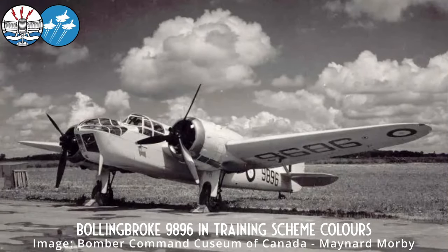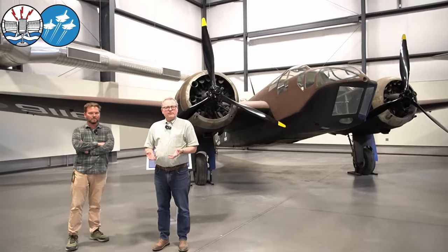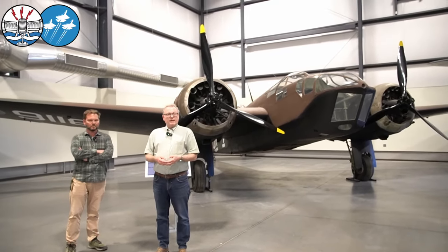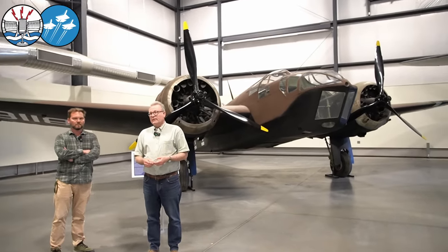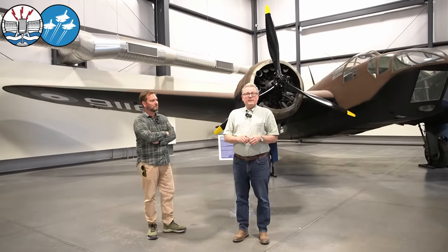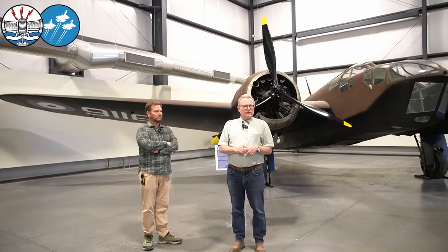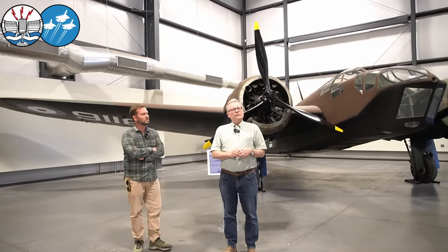When we took it apart and brought it back here — most listeners know the Bolingbrokes in RCAF service were largely relegated to training and were all painted various shades of yellow, or yellow and black. There are a lot of them interpreted that way, and we took the decision that we were going to do something a little bit different.